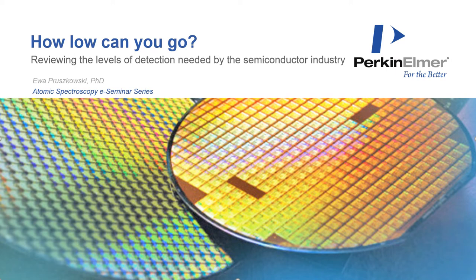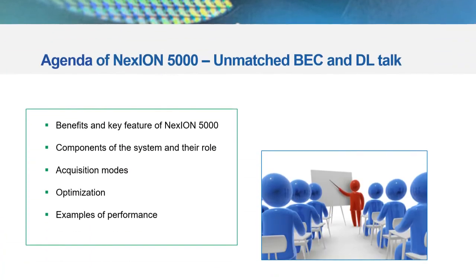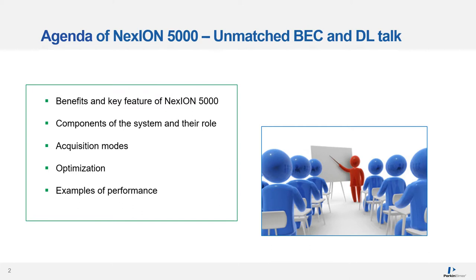Thank you, Aaron. Welcome to a subsequent e-seminar titled 'How Low Can You Go? Reviewing the levels of detection needed by the semiconductor industry.' Some of you might have listened to our first seminar in this series dedicated to improving MS/MS specificity using a quadrupole-based reaction cell in ICP-MS. An overview of the current state-of-the-art MS/MS offering was discussed, so I will give only a brief summary of benefits and key features of the Nexion 5000, a new multi-quadrupole ICP-MS model.